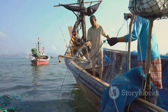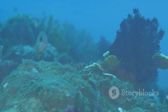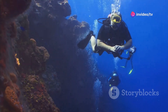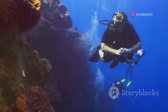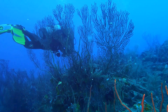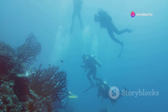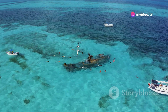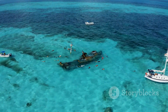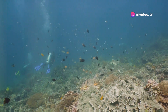Coral reefs are also a major source of protein for millions of people, particularly in developing countries. The fish and other marine life that thrive in coral reefs are a vital food source, contributing to food security and economic stability. Tourism is another significant benefit — the beauty and biodiversity of these underwater ecosystems attract millions of visitors each year, generating revenue and creating jobs in coastal communities. From snorkeling and scuba diving to fishing and boating, coral reefs offer a wide range of recreational opportunities that support local economies.